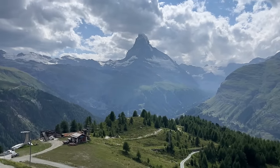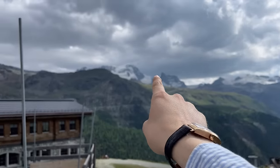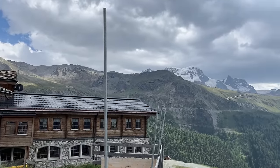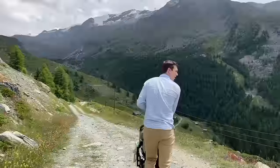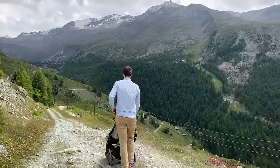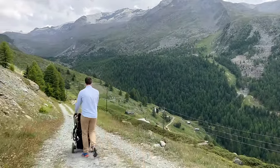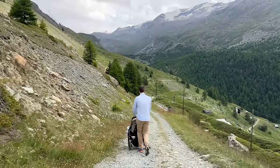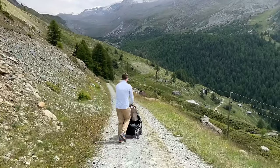This is the view from Sunnegga — over there you can see the little Matterhorn, and over there is the Gornergrat. We're continuing down to Chez Vrony. If you don't have a stroller this would be much easier, but it is stroller accessible — sort of. It's definitely an easy hike.